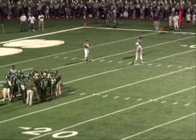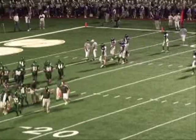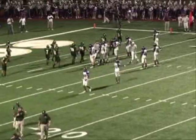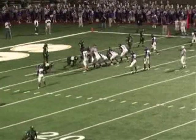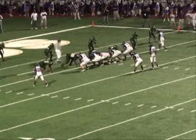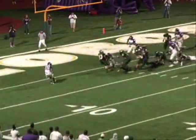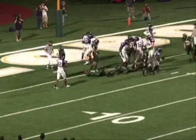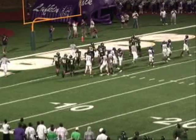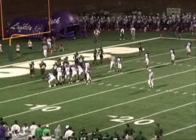It's second down and three for Lufkin at Longview's five-yard line. 28-7 Longview. We have 35 seconds left to go in this first half from Lobo Stadium. They do have Lewis in the backfield — you might expect him to get the ball. Here's Claibon going to run it to the near side of the field — and he got in! It's a touchdown for Lufkin! 28-13 with 29 seconds to go in the first half. Five-yard run on second and three by Claibon for the touchdown. Lufkin has scored on their last two possessions.